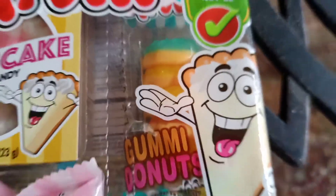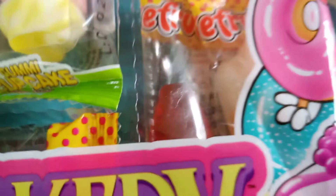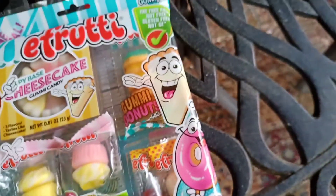And then we have Gummy Donuts. We have Gummy Cupcakes with a Spongy Gummy Center. We have an Orange Float, and we have some Strawberry Gummies. Let's open it.